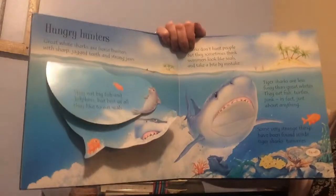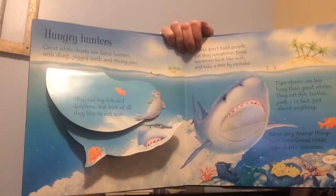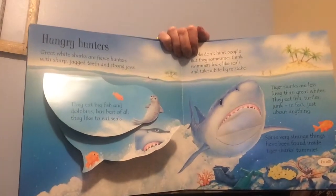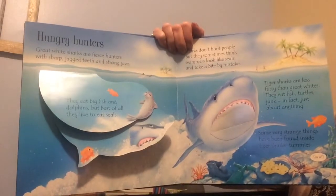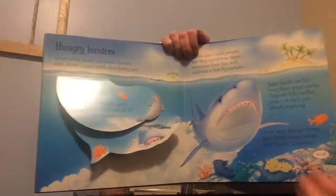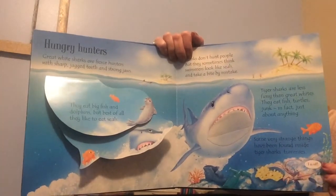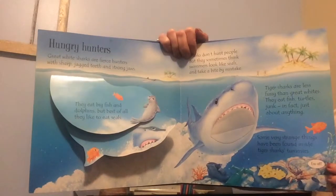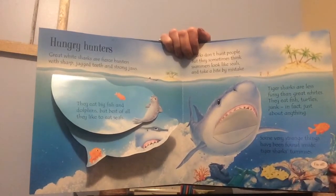I also like this book because it has subheadings, and that gives us a little heads up about what this section is going to be about. This one is called Hungry Hunters, so I'm thinking this page is going to be about maybe what they hunt or how they hunt. Great white sharks are fierce hunters with sharp, jagged teeth and strong jaws. They eat big fish and dolphins, but best of all, they like to eat seals.